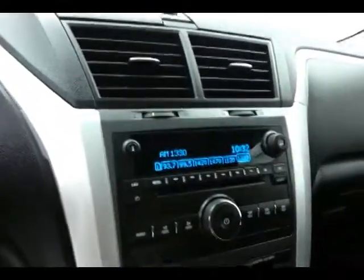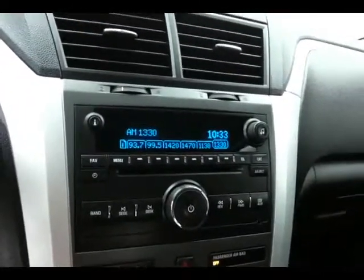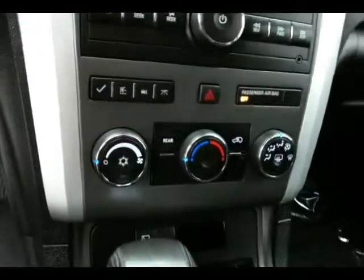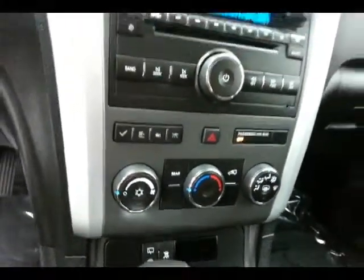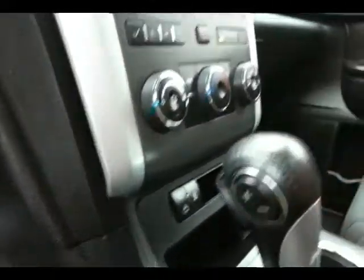Large, easy-to-read gauges. CD player with auxiliary input allows you to connect mobile media devices like iPods or MP3 players. Easy-to-use heating and air conditioning controls, and a 6-speed automatic transmission with manual shift control.